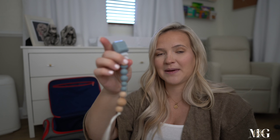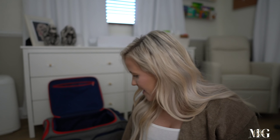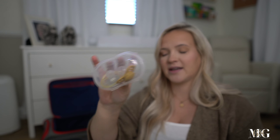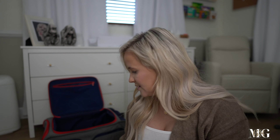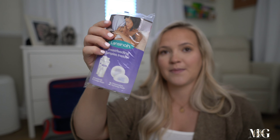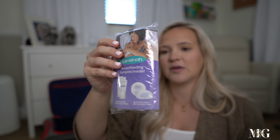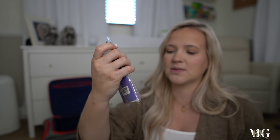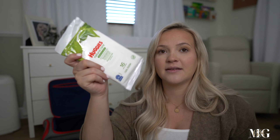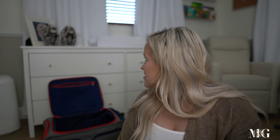A pacifier clip — I don't know if we'll use it but it's in there. I'm also bringing two little pacifiers in a plastic container so they're not touching anything. Last two items: disposable nursing pads that came in a free registry bag, plus a storage bag for breast milk. And some baby wipes. I think that is it.